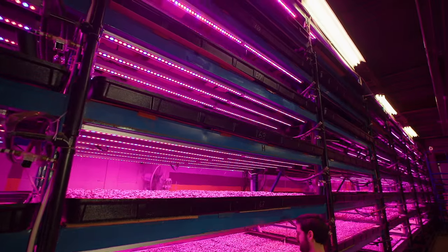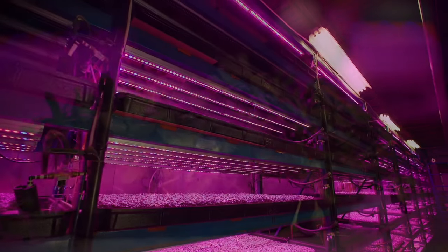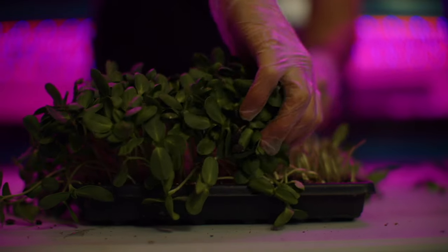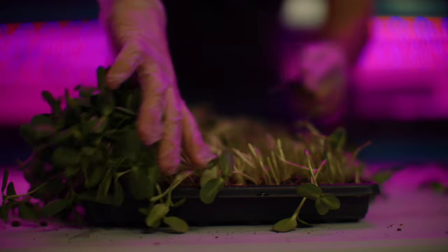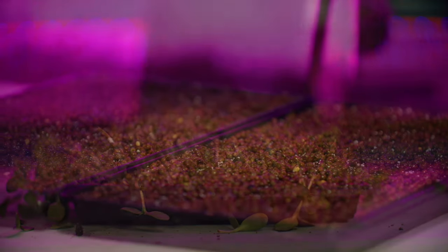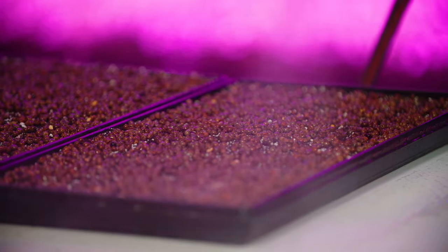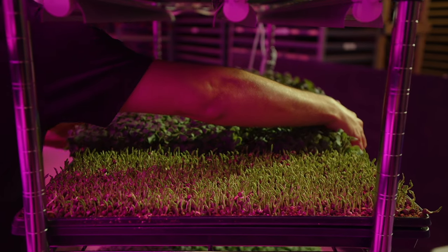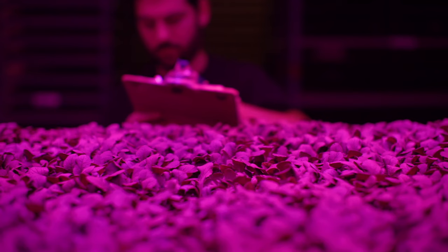Thanks for tuning in to the Microgreens Mastery Podcast. Click the subscribe button to stay notified about each new episode. To supercharge your microgreens business, visit mygreensconsulting.com for guides and resources — we've transformed thousands of microgreens businesses. Follow us on YouTube, Instagram, and TikTok at My Greens Consulting for exclusive content and expert tips. If you found this episode insightful, please leave us a review. Until next time, let curiosity fuel your growth and may happiness be your harvest — happy growing everyone.